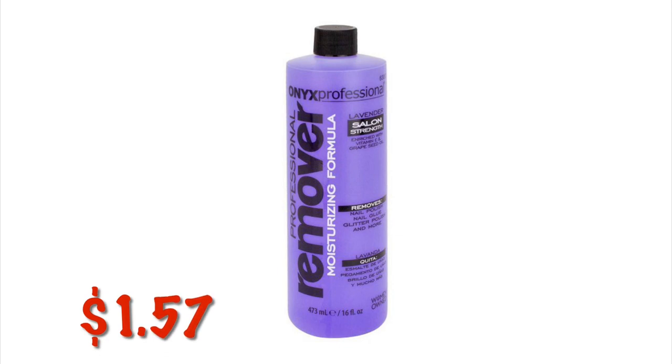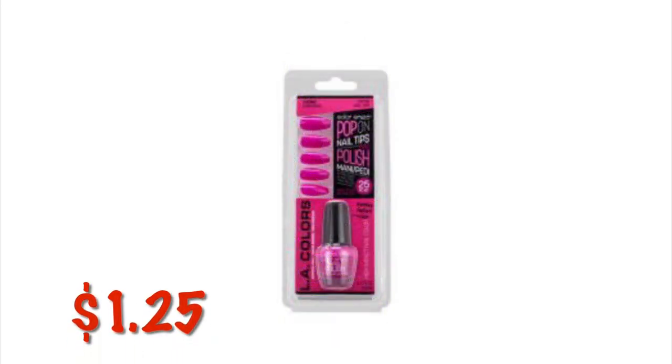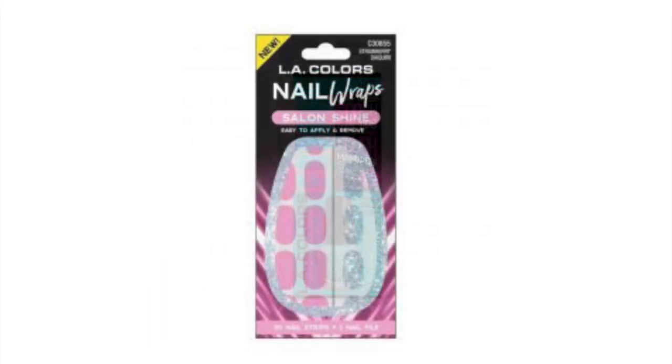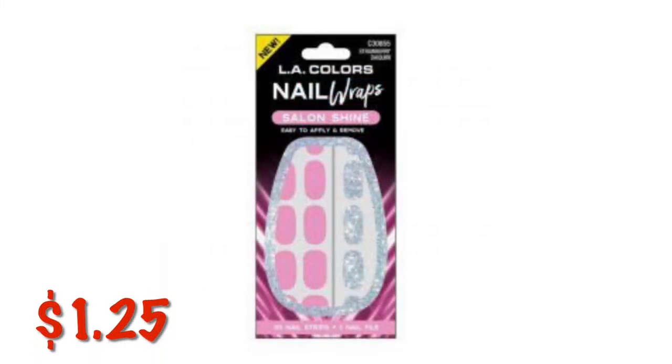Onyx Professional Nail Polish Remover in the little purple bottle is on clearance for $1.57. These little LA Colors False Nails with a little bottle of polish are on clearance for $1.25. LA Colors Nail Wraps are also $1.25.